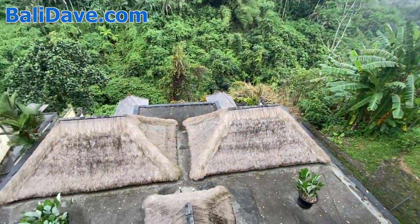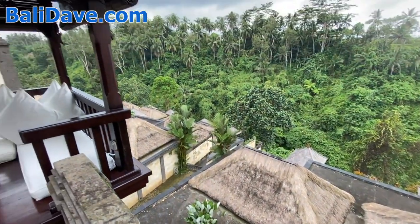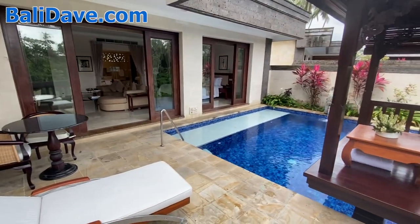There are 40 villas like this here at Viceroy Ubud. They vary a little bit in terms of the size of their pool and the size of their patio, but overall they're very similar. A lot of honeymooners here.